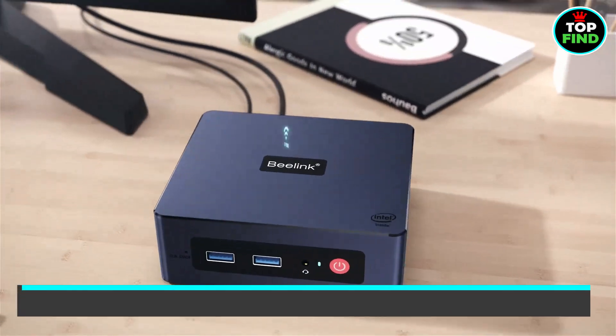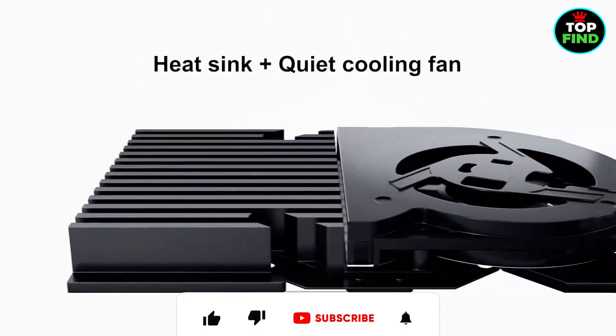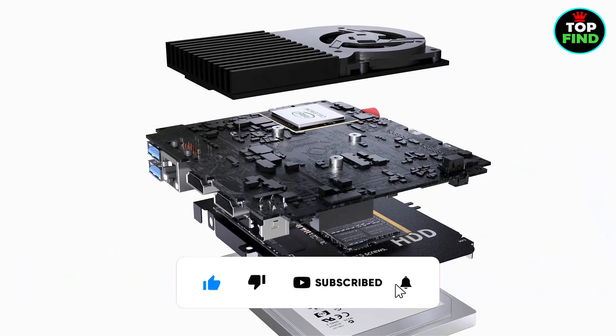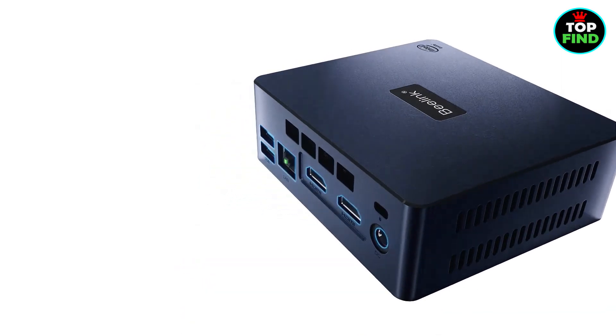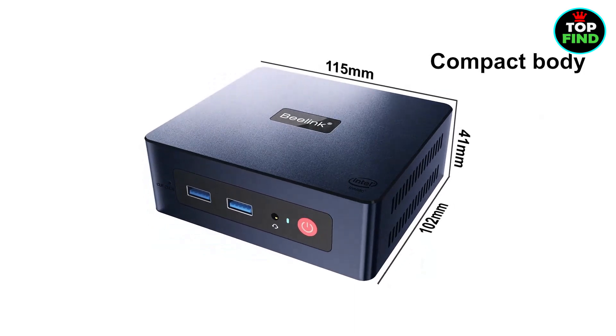With high-speed network capabilities and storage expansion options, it's a versatile choice. You'll find rich interfaces, accessories, and reliable lifetime service, including lifetime technical support and a one-year warranty. Turn your desk into a workstation with the Beelink Mini S.